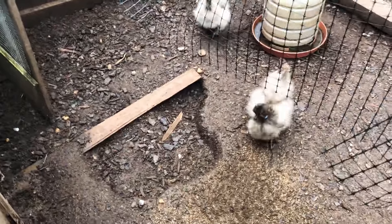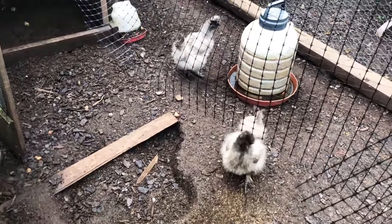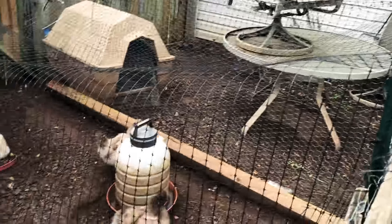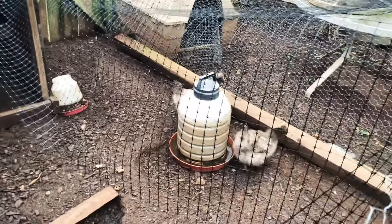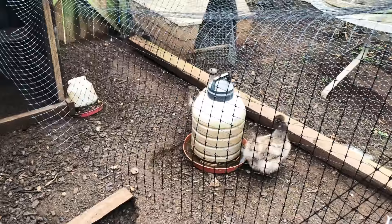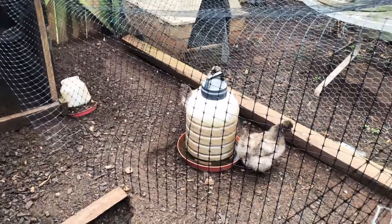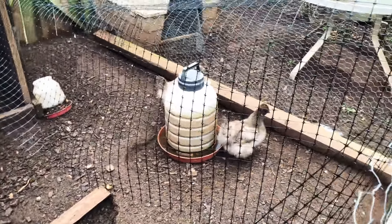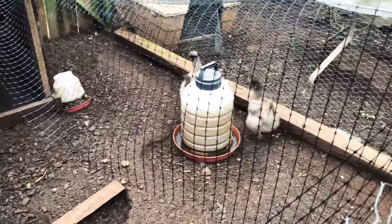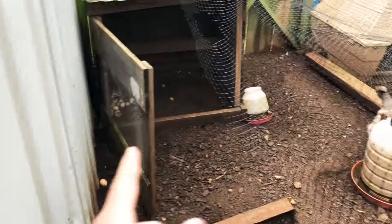Right here we got the two silky hens. As you can see, I've shortened the pen over this way — it used to be bigger, but it was harder for me to catch them. I've been selling a lot of them lately. I did have five but I sold three of them this past Friday, and I'm supposed to sell these two Thursday.